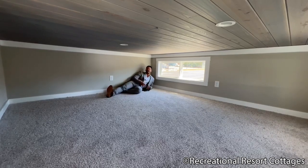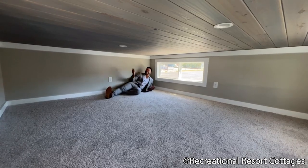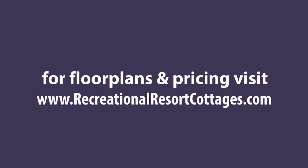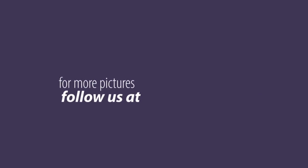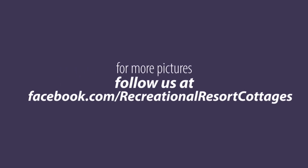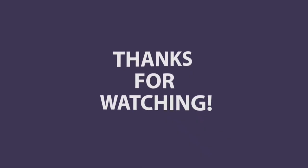Until next time, my name is Mike, Mr. Tiny Timmons, and I'll see you next Tiny Home Tuesday. Bye.